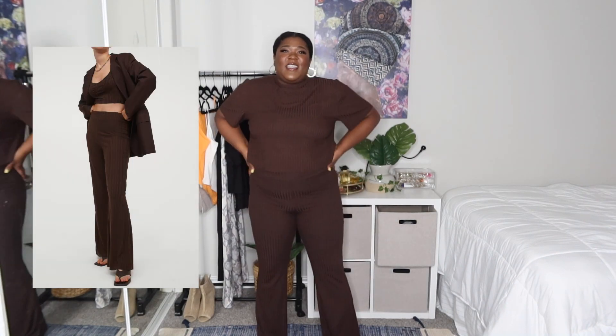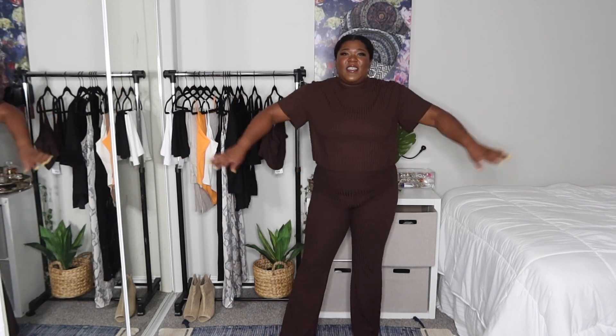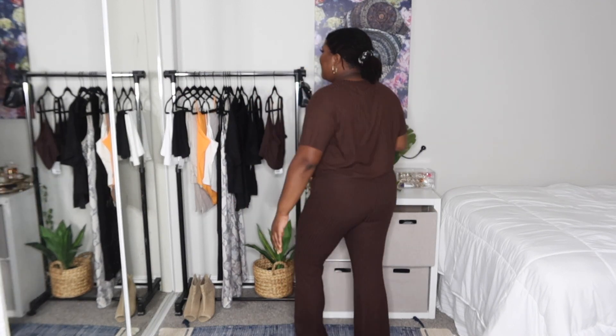First up we have this brown loungewear set — a crop top tee and these bell bottom flare pants. This is fun and chill to lounge around in. I really like these pants; I like how they feel on my body, how they're stretchy but won't bag out. The only downside is I thought the pants would run small so I got them in a large — I'm thinking about returning them for an extra large. Super chill, easy get-up-and-go with some slides or sneakers.